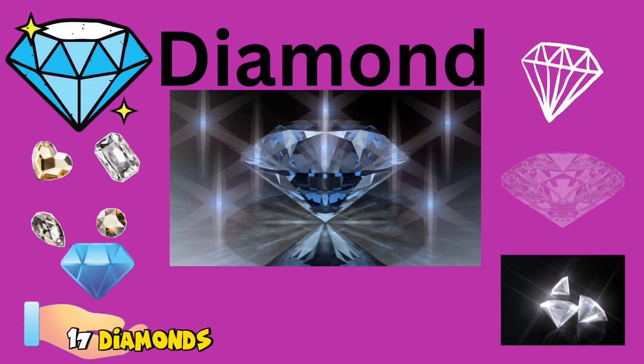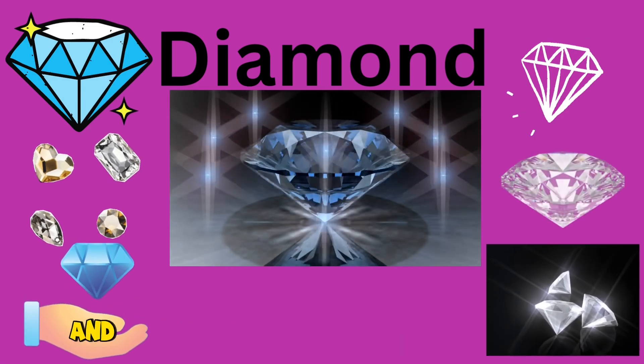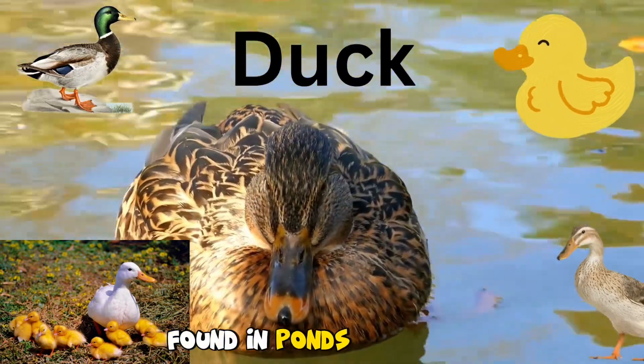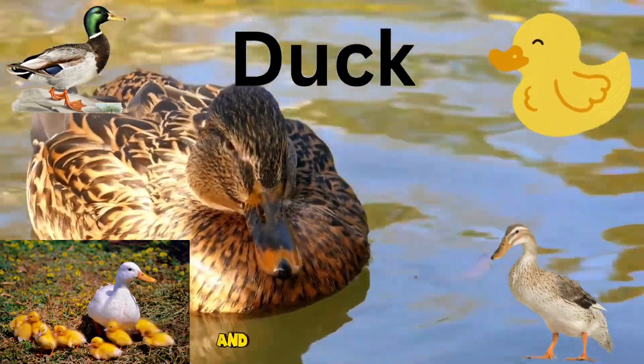17. Diamond. Brilliant and sparkling gems, captivating kids with their beauty and symbolizing the power of strength and resilience. 18. Duck. Quacking waterfowl found in ponds and lakes, introducing kids to the wonders of nature and bird watching.